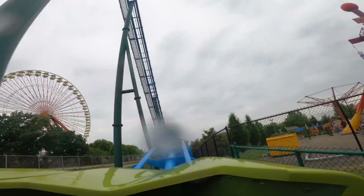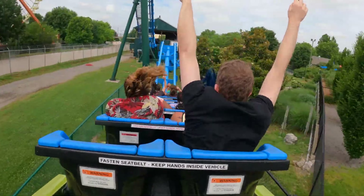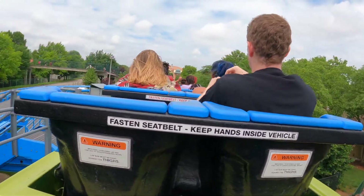After this you enter the grand finale with four back-to-back airtime hills, and each one of these hills — even the pop into the brake run — gives you deadly airtime. These four airtime hills alone I would say are even stronger than some RMCs. All of them are absolutely insane and it's the perfect way to end the ride.